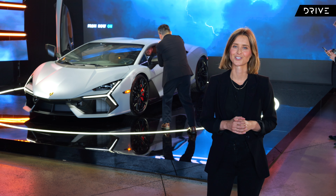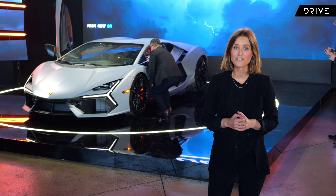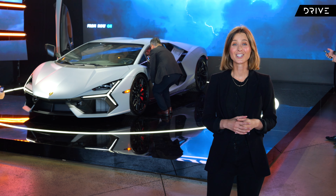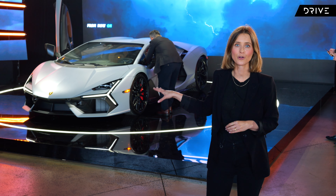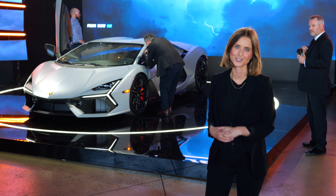Not that you can ever drive that fast on Australian roads, but great for a track day. It's priced from $987,000 when it lands in Australia, but unfortunately if you want one, you're looking at more than a two-year wait. We should start seeing these on Australian roads towards the end of 2024, so in the meantime, come with me as I get up close and personal.